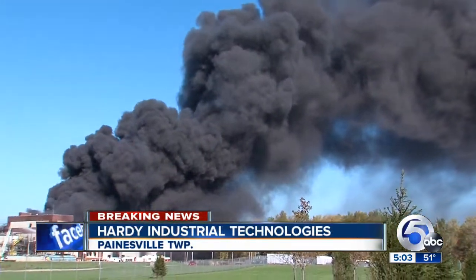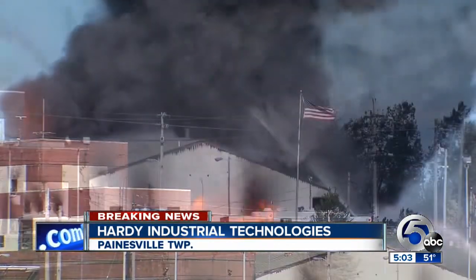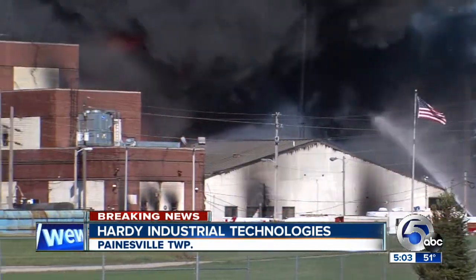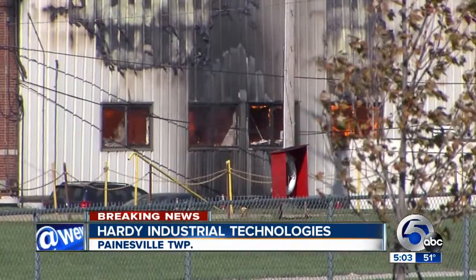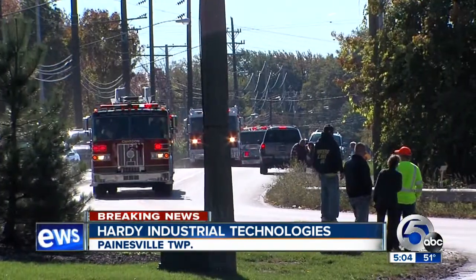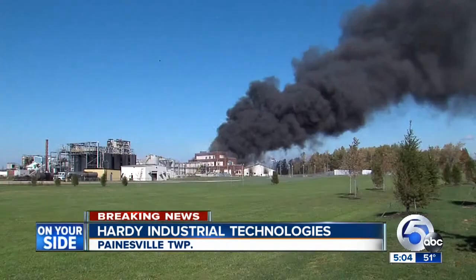This is what it looked like yesterday when the fire started around 10 a.m. — smoke could be seen for miles around. The plant makes a type of animal feed using hydrogenated vegetable oil. According to the fire chief, about 20,000 gallons of that oil was involved in the fire yesterday. Essentially, it is an enormous grease fire.